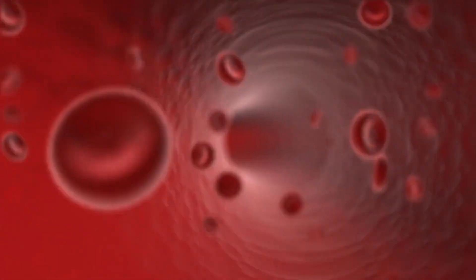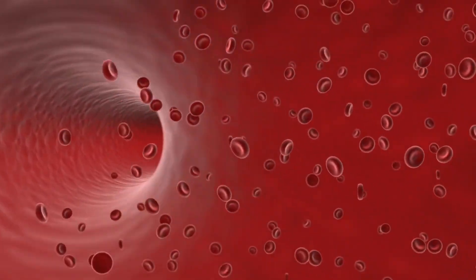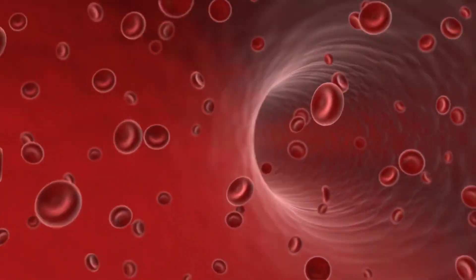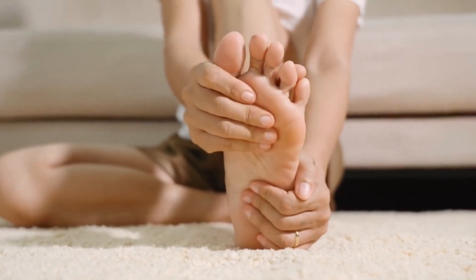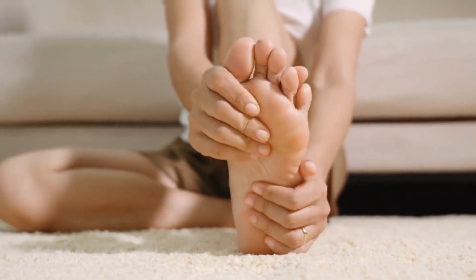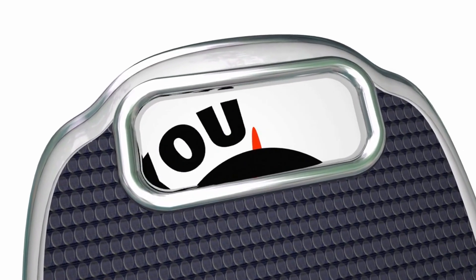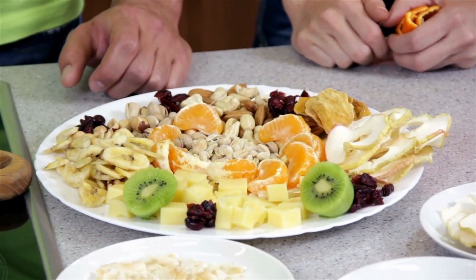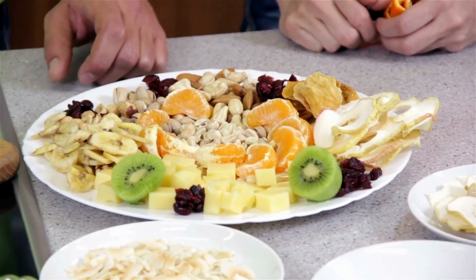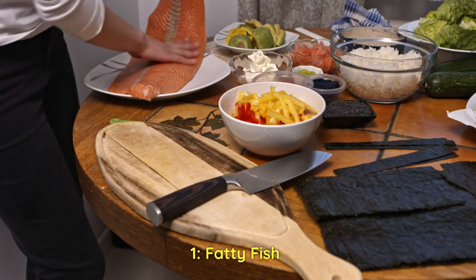Hello everyone and welcome to our channel. In this video we'll talk about how to optimize your circulation: 12 foods for better blood flow to your legs and feet. Poor circulation can lead to a variety of health problems including numbness, tingling, and pain in your legs and feet. But did you know that your diet can play a significant role in improving your circulation? Let's get started.